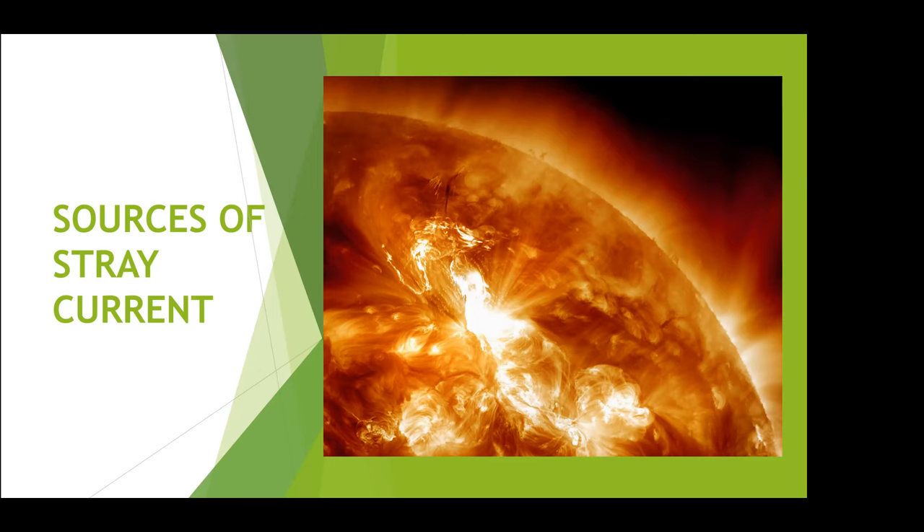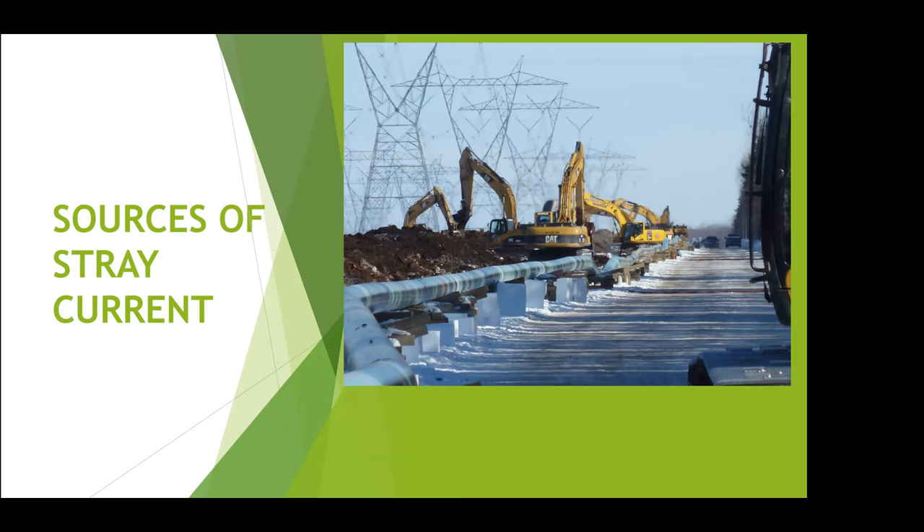Another source of stray current is when we're laying pipes in energy corridors where pylons running at very high voltages can induce voltages into the pipes during the construction period. And even after it's buried, the pipe doesn't really see much protection from the soil — it still gets affected by these voltages. We'll be talking about how we can mitigate that a little bit later.